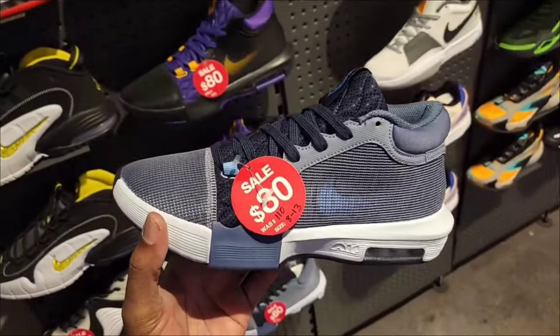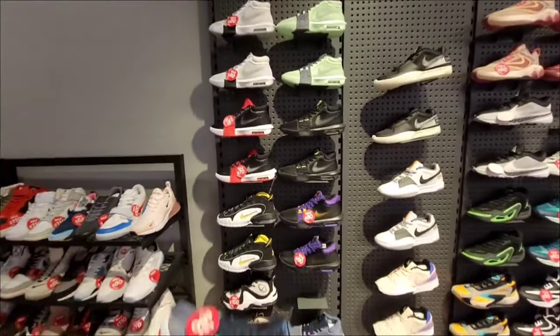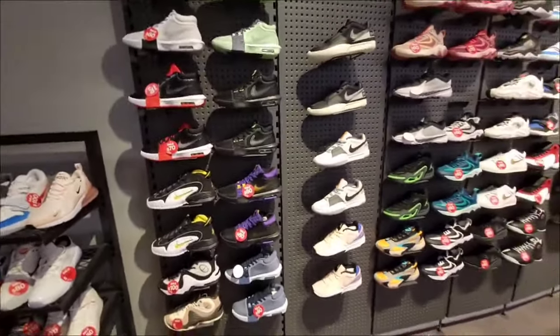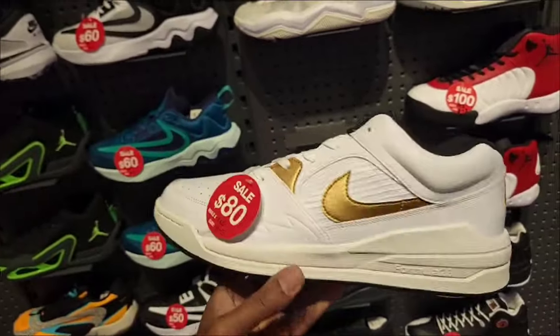One of the newest colorways of the Witness 8 is down to $80. They got those two other colorways from the last video too, but every other colorway is either $70 or $80. Let me know your favorite colorway in the comments. Definitely a solid selection of basketball shoes. Ja Morant — not a bad colorway but not something I'm into.